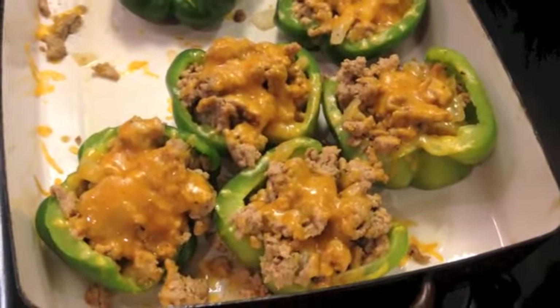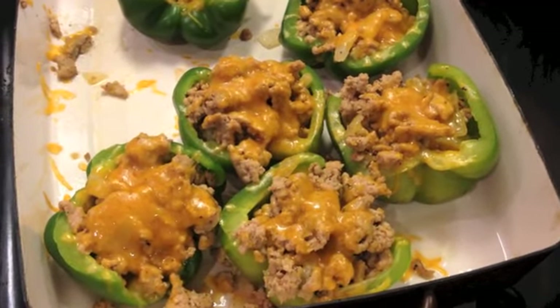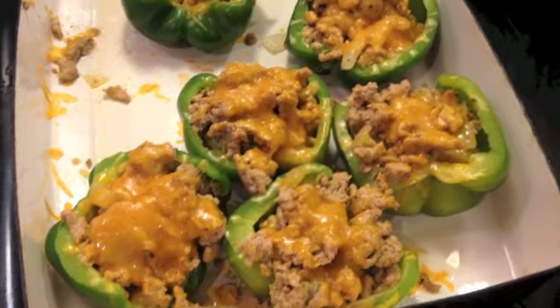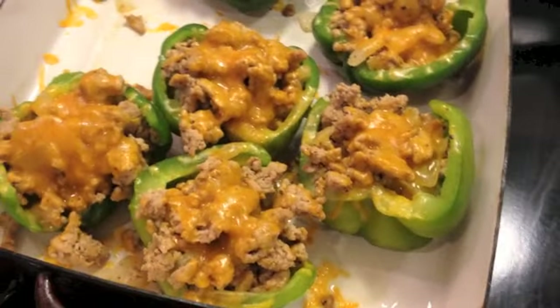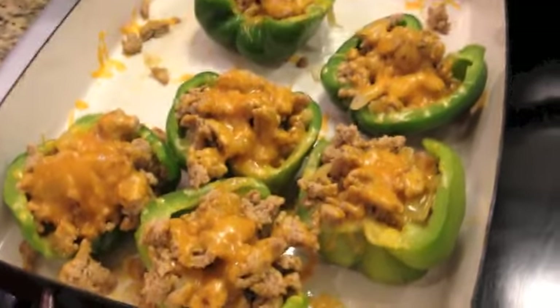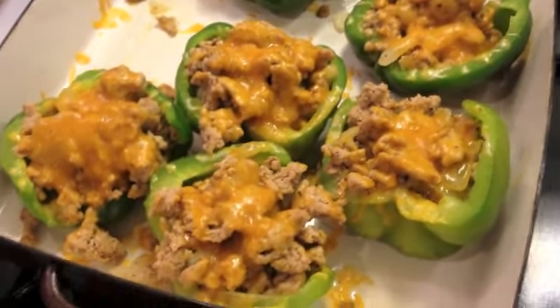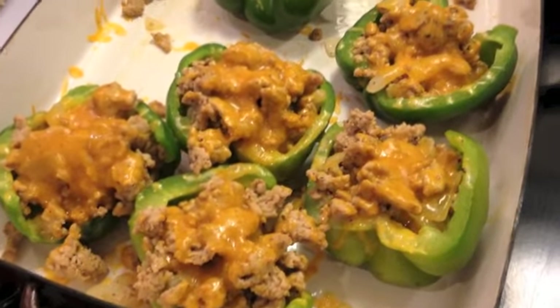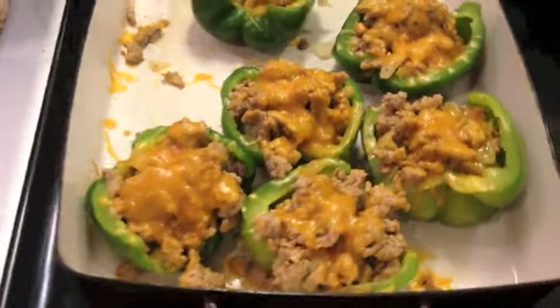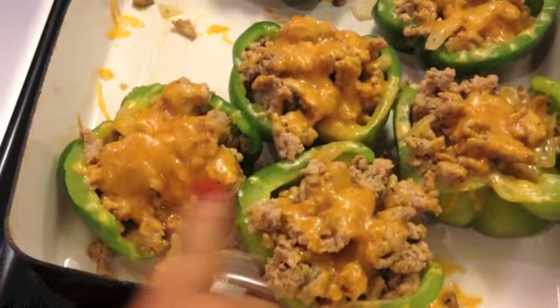For dinner I made stuffed peppers. I parboiled the peppers, sautéed some onion, garlic, and ground beef in a little bit of avocado oil, then stuffed the peppers and added some shredded cheddar on top. I seasoned it with Himalayan salt and Mrs. Dash table blend, then baked it in the oven until the cheese melted.